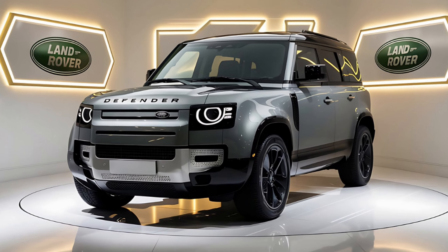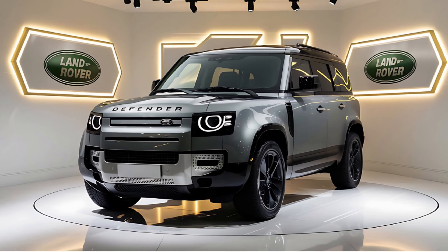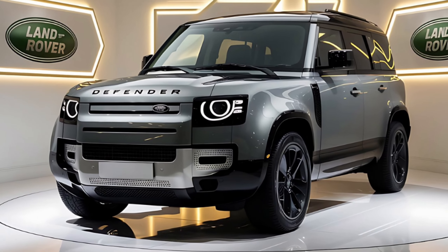Welcome to our channel. Today we're exploring the 2025 Land Rover Defender, where rugged capability meets refined luxury. Let's start with the exterior features.